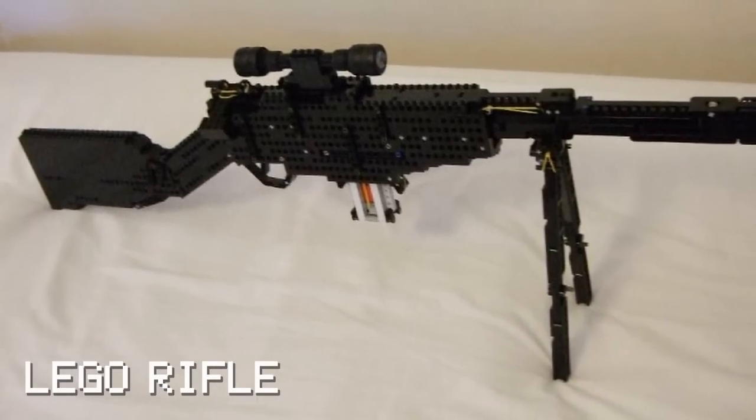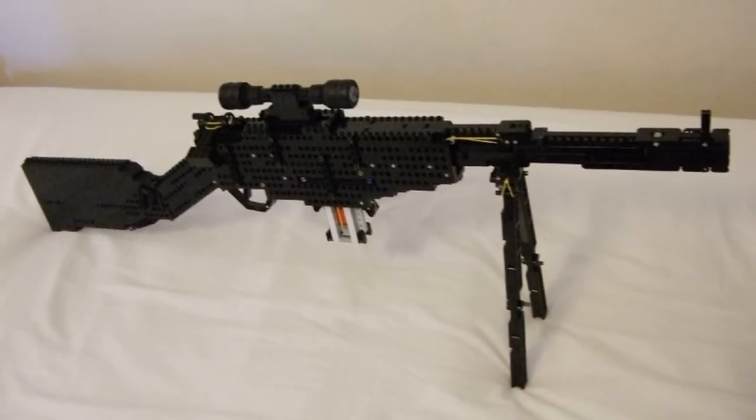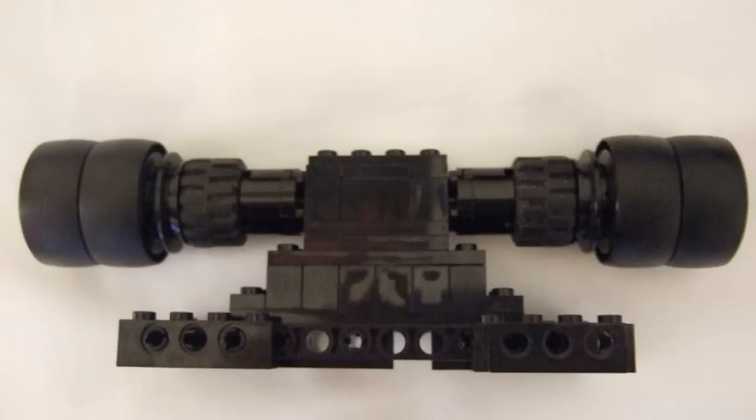This incredible rifle is a working magazine-fed rifle in bolt-action configuration, with detachable magazines, sniper scope, and bipod.